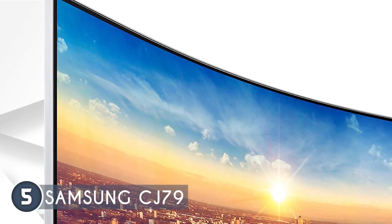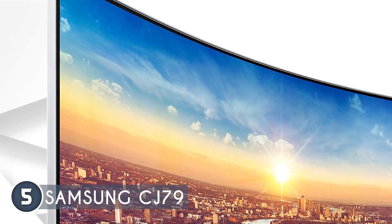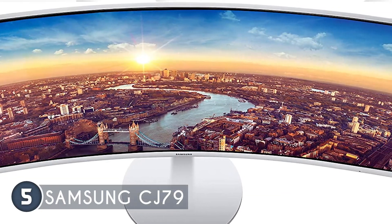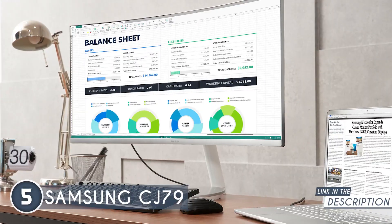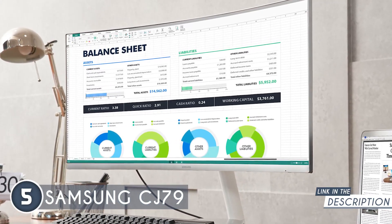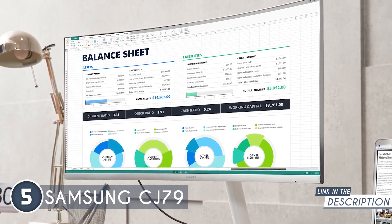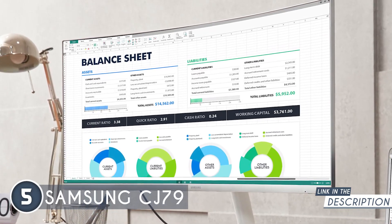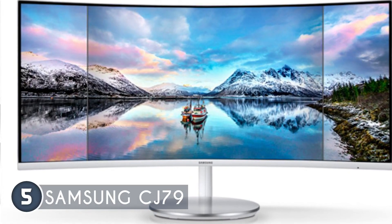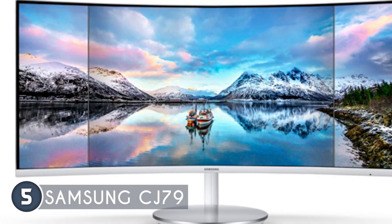The monitor's front is also mostly bezel-free, complemented by slim panel borders on three sides and a sleek metallic finish bottom strap. Enhancing the user experience, the CJ79 incorporates a convenient clickable OSD joystick. Say goodbye to fumbling with numerous buttons and enjoy easy access to the monitor's OSD submenus. You can now effortlessly navigate through settings and fine-tune your display to perfection.